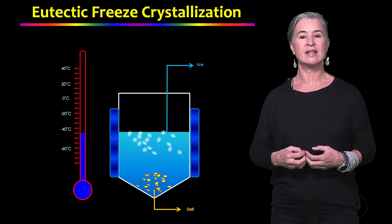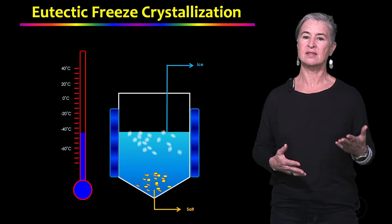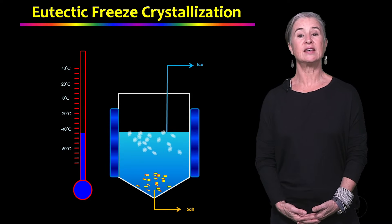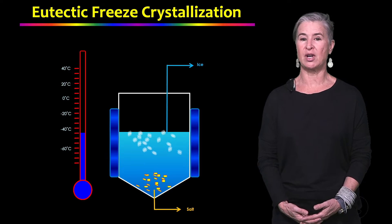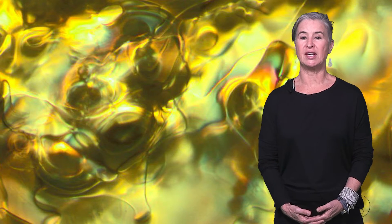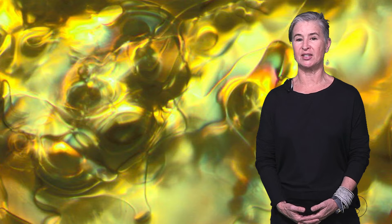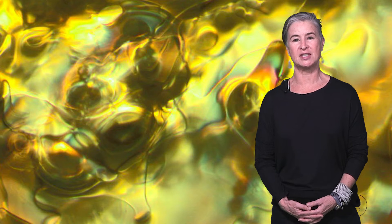Because the ice is less dense than water, it floats, and the salt, being more dense, sinks. Thus, EFC is a simultaneous purification and separation process. We will be sharing the story of our journey, the disasters and successes along the way, as well as our key insights about eutectic freeze crystallization.